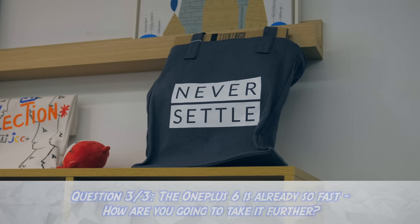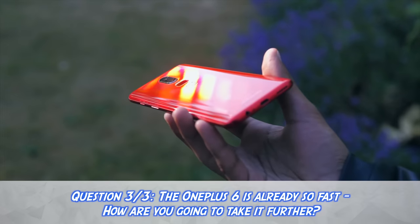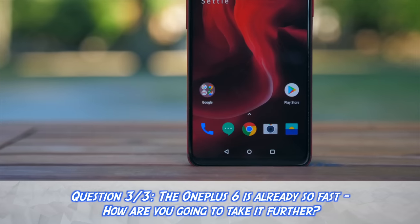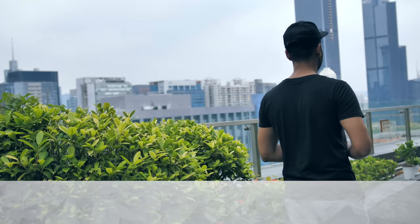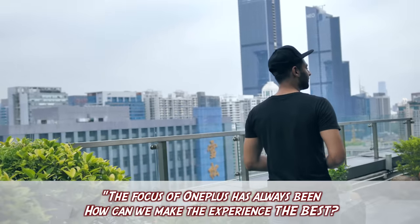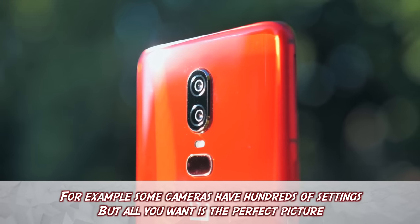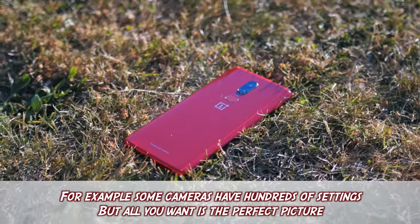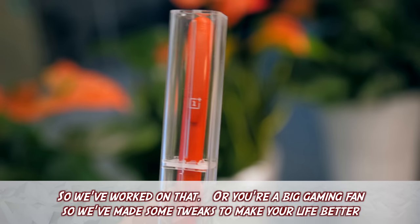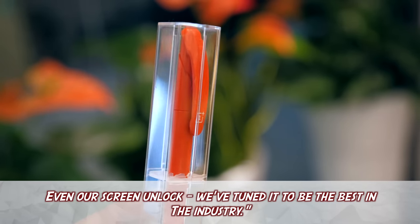My last question to him was this: the OnePlus 6 is already one of the fastest phones on the planet, almost everything feels pretty instantaneous — so where do you go from there? How do you one-up this further? The focus of OnePlus has always been, how can we make the experience the best in real life situations? For example, some cameras have hundreds of settings, but all you want is the perfect picture, so we've worked on that. Or you're a big gaming fan, so we've made some tweaks to make your life better. Even our screen unlock, we've tuned it to be the best in the industry.